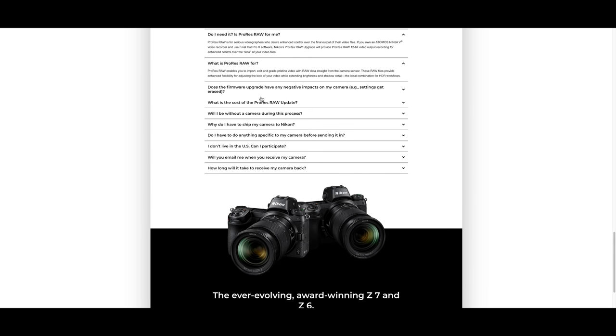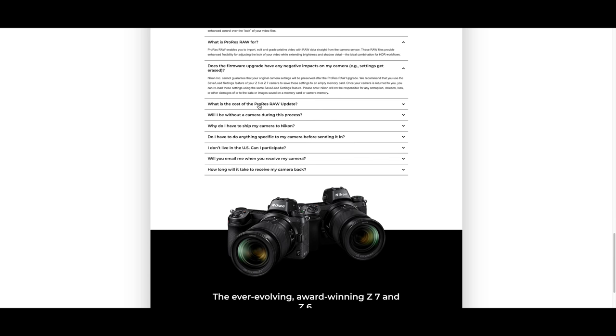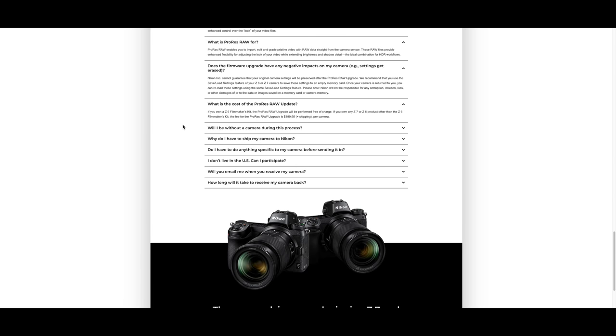The Z7 crops to DX because it is reading the pixels directly — it simply cannot pull all that sensor data, downsample it, and then send it off to the Atomos. The Z6 has always been aimed at the filmmaker: it has slightly better focus, slightly better high ISO, and slightly crisper video. Not to say the Z7 is a slouch — it looks amazing, as you can see right now since we're shooting on the Z7 with the 50mm.